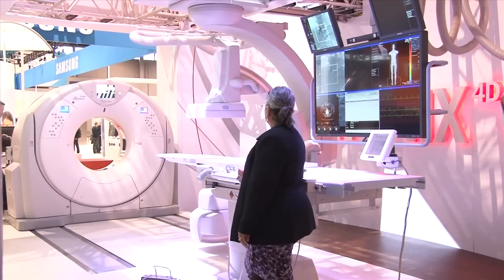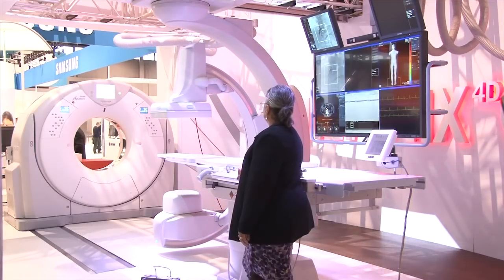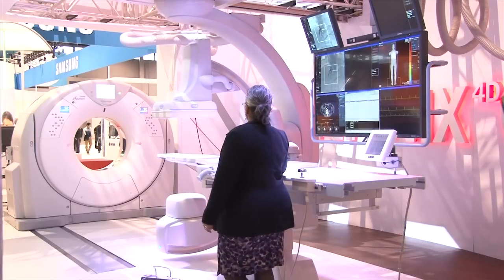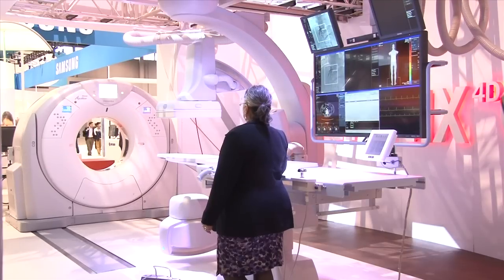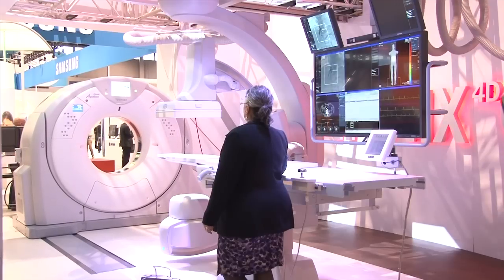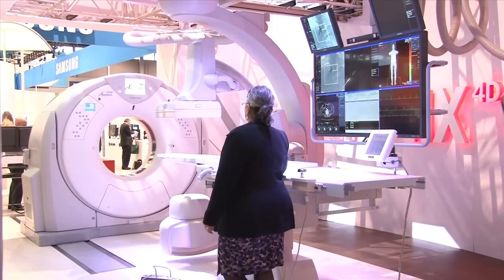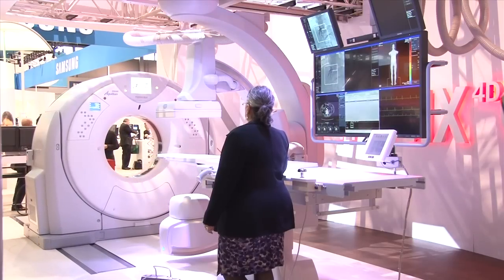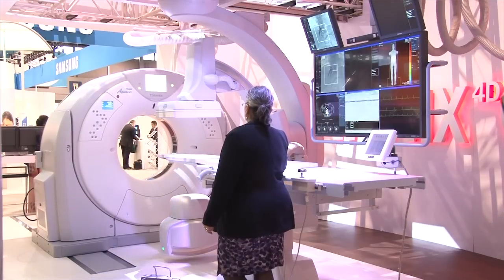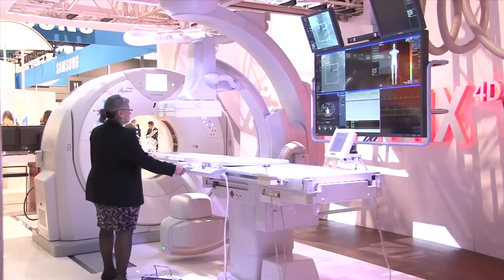Toshiba is introducing a new interventional lab configuration called the Infinix 4D CT. It is 510K pending currently, but has 100 installs in Japan already and they're looking to introduce this configuration to the US market in 2015. It uses an Aquilion Prime 80 or 160-slice CT scanner, which offers image quality in the interventional lab above and beyond conventional rotational angiography 3D imaging. It is aimed at interventional oncology, interventional neuro, emergency trauma bleeds, and structural heart, and allows visualization of smaller vessels and smaller tumors not traditionally seen on angiography or rotational angiography alone.